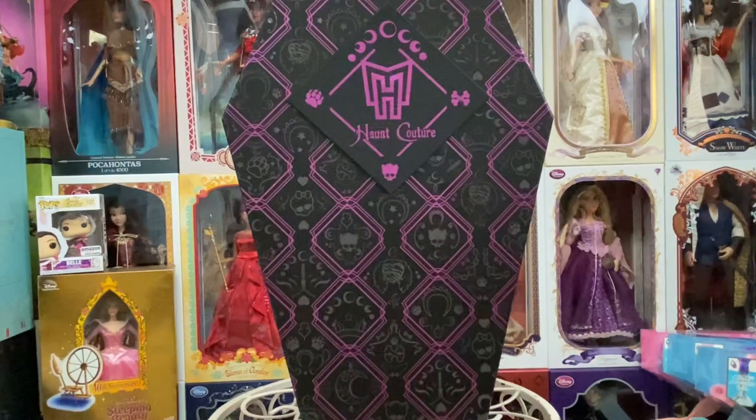Monster High, for those of you that might not be too familiar — although I think most doll collectors are — was a line of dolls started back in early 2010, and then they canceled the line in 2018. They've had a few revamps here, including collector's dolls through Mattel Creations with the Red Rum Little Sisters from The Shining, the It doll — that one was creepy as all get out — and the Beetlejuice dolls set. And now they are re-releasing their Monster High, starting off with a core three.